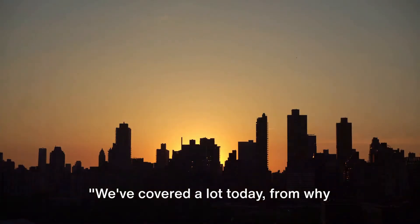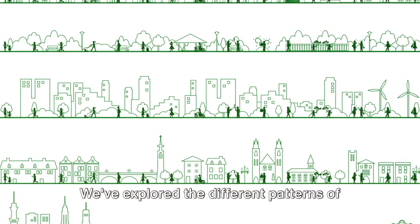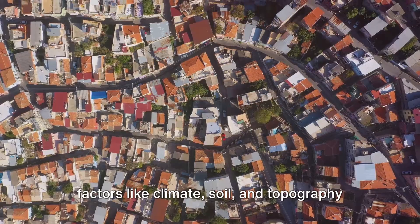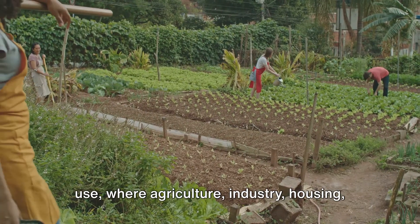We've covered a lot today, from why people live where they do to how we can make our settlements more sustainable. We've explored the different patterns of human settlement across the globe, and how factors like climate, soil, and topography can steer where we choose to set up our homes. We dove into the pressing issues of land use where agriculture...